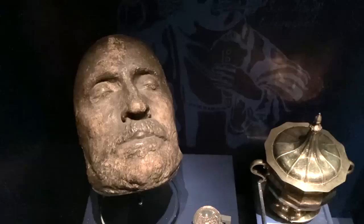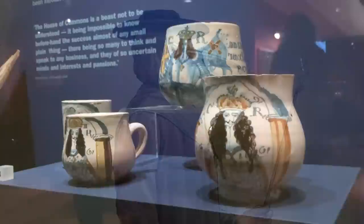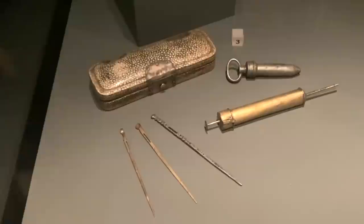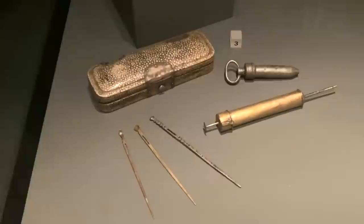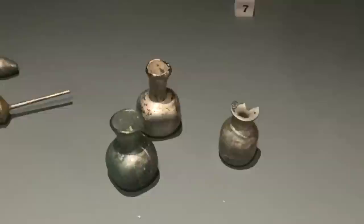Cromwell died in 1658. The nation breathed a sigh of relief and decided it had had enough of Puritanism, and so they invited Charles II to come out of exile and establish himself as king. This grand book commemorates his coronation, as do the souvenir cups. The Great Plague broke out in London in 1665 and is believed to have claimed the lives of some 100,000 people, which would have been a quarter of the city's population at the time. This vicious-looking syringe and set of needles were used during the plague to drain the hideous buboes which afflicted those suffering from the disease. These little pots, meanwhile, would have contained a substance known as London treacle, which amongst other things contained oil and gunpowder. It was made under licence, and people would rub it in their nostrils in the hope of warding off the plague.